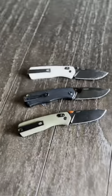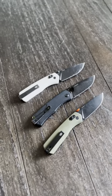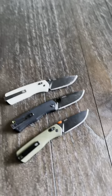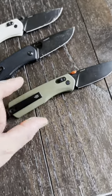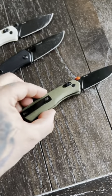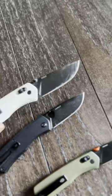Pocket knives — James Brand is my go-to everyday carry. Right now I have three of them. I just picked up the Huckberry James Brand collab because I love the Odie Green orange accents that they have there. This is the Carter. This is also the Carter.